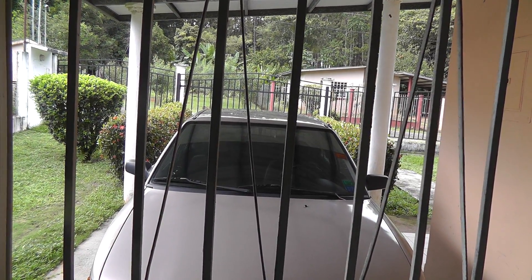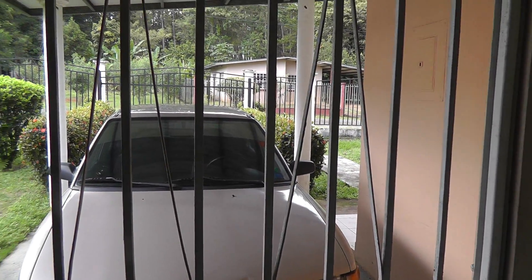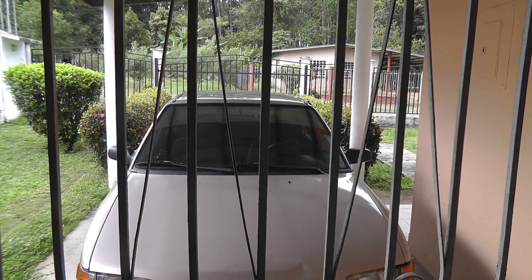The front yard and my car. I'm going to stop here because these take forever to upload, and I will be back shortly. Bye-bye.